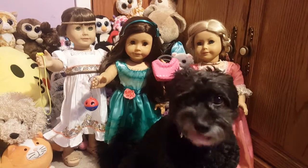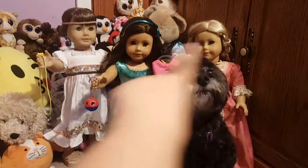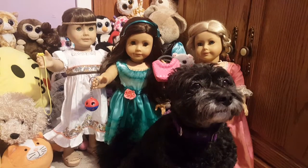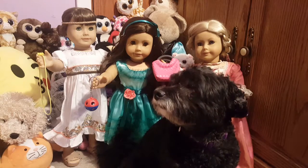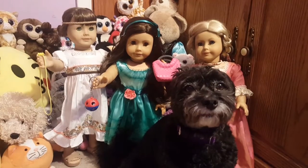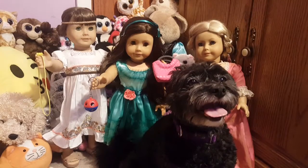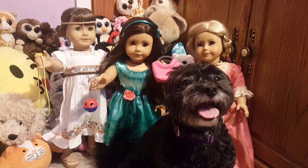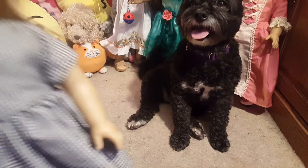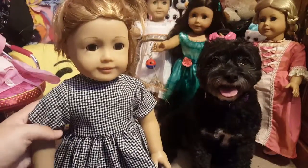Hey guys, welcome back to my channel! Today I have a lady here and as you can see my dolls are all dressed up and have a gift in their hand. Because they're dressed up, you know we have a new member to the family. So without further ado, let me introduce you to the newest member of the AG Footprints family!